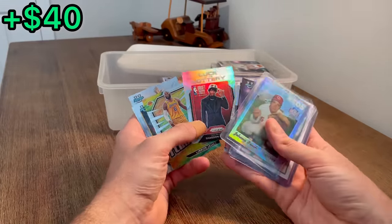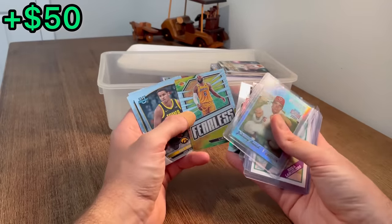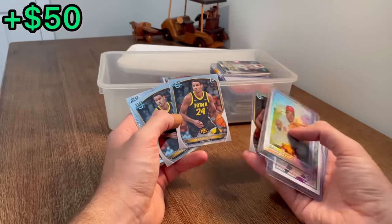Shaeden Sharp, Luck of the Lottery Refractor - nice hit there. And then a Fearless LeBron - both of those cards should be resellable. Bowman First of Chris Murray - that's the next Easter egg.